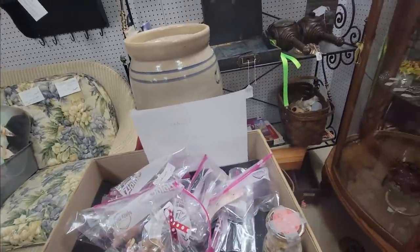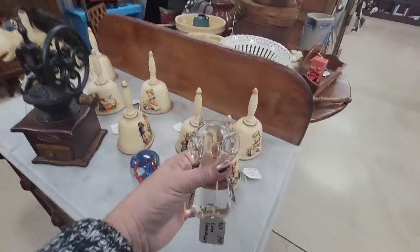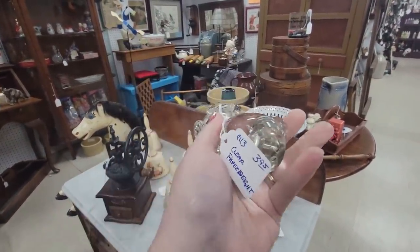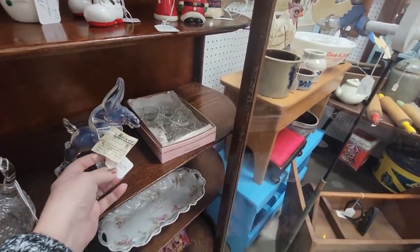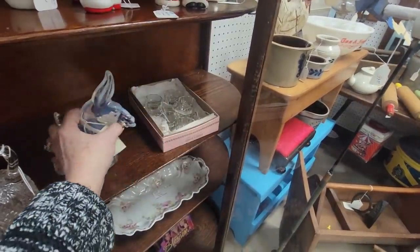It's five dollars with fifteen percent off for cash or check, which I can do. I've got to be picky. Well, look at you — little clear paperweight owl for three dollars and ninety-five cents at an antique mall — I think we'll get you. Here's a Heise donkey, it's twenty-four dollars.